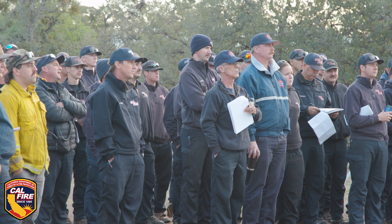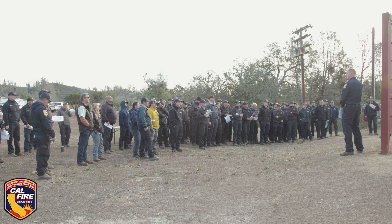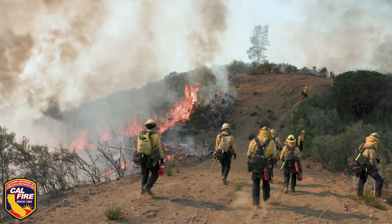The goal of this burn is to be a mosaic, meaning that we don't want a hundred percent consumption. What we're doing today is we're burning just under a thousand acres of brush, chaparral, grass oak, and woodland.